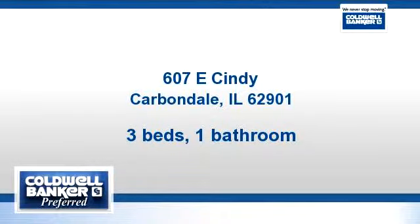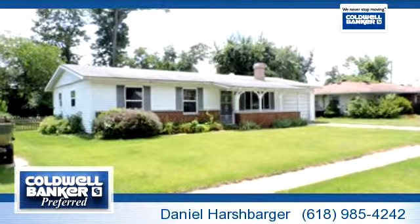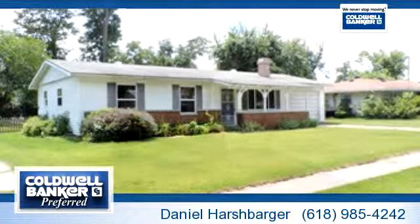You've found what you've been looking for in this lovely listing. There are three bedrooms and one bathroom in this spacious 1,100 square foot listing.